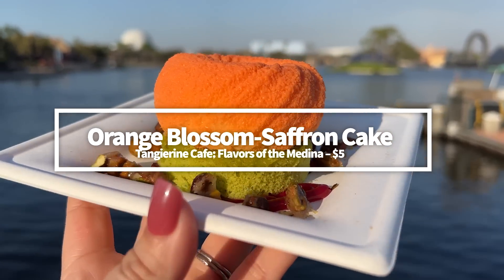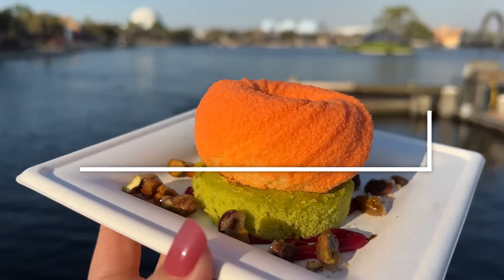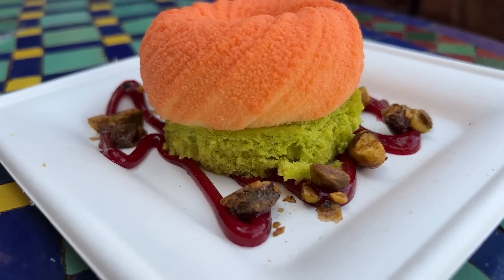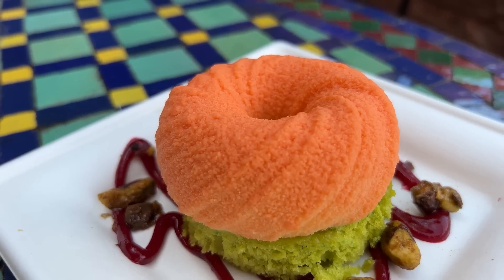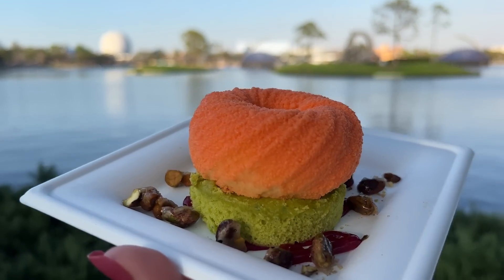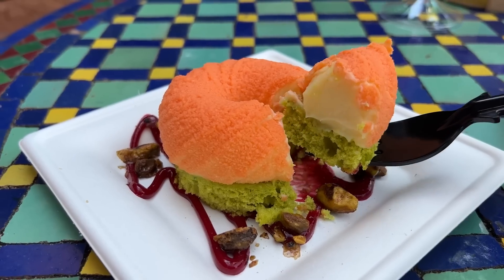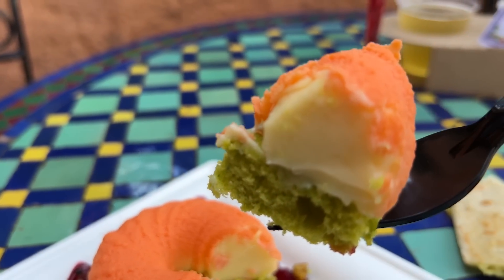Let's talk about the Orange Blossom Saffron Cake from Tangerine Cafe. If you want a dessert that's unique, fun, and light, grab this new item for $5. It's a lot nuttier than we expected — it reminded us of a nutty almond paste-type treat. The raspberry syrup on the bottom is thick and really adds a wonderful flavor to the cake as a whole. It's a good-sized portion, making it decent value. Note that if you have a nut allergy, you'll want to avoid this snack.